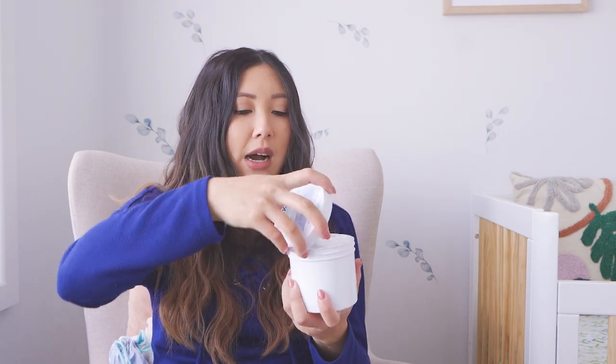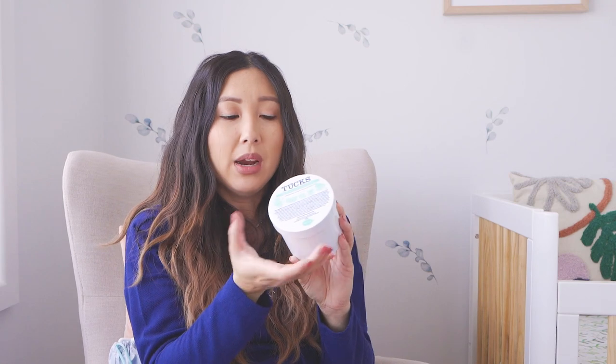Every American hospital bag video mentions Tucks pads — they're not available here in Australia so I bought these off iHerb. They're specifically for hemorrhoids — medicated cooling pads — but apparently they also provide relief on your pad from tearing. I know that in America everyone also gets dermoplast, that spray where you spray yourself down there for relief, but we don't have that here. I asked my doctor about it and he said it doesn't really work, and that if it did, we would have it here.